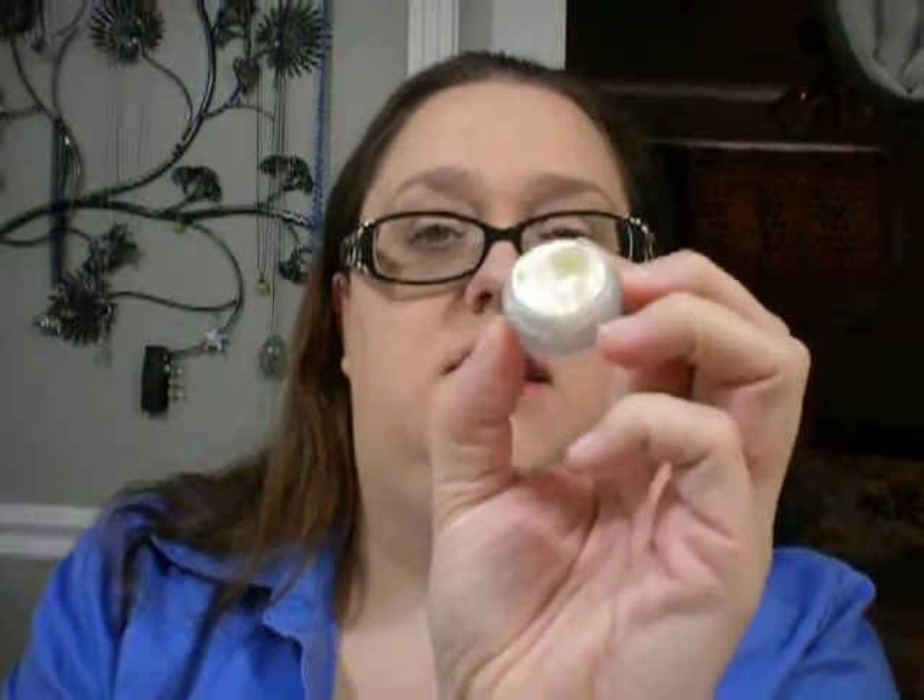I'm going to use it a little bit more to see. But I do like this. It was kind of neat to get it as a sample. It's kind of like a white powder, and I do think it makes my skin look smooth.